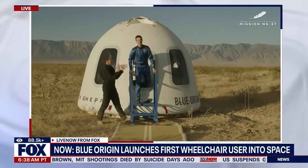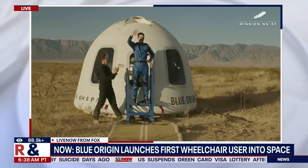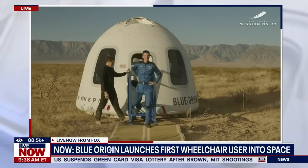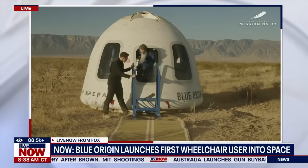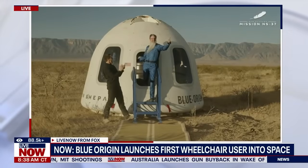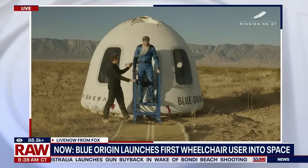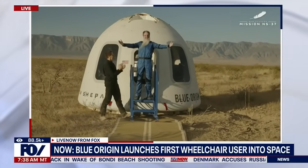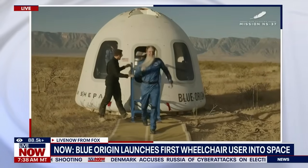The crowd erupts in celebration and excitement. There are birthday wishes exchanged among the crew and spectators. The astronauts and onlookers express joy and gratitude following the successful landing.